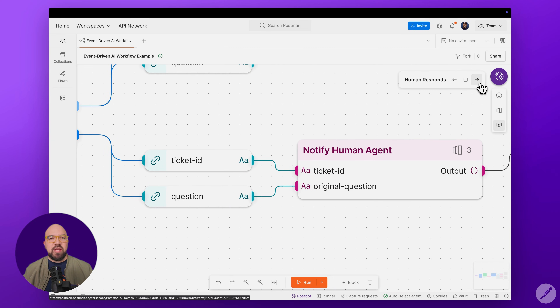But what happens when our AI agent isn't confident about the answer? This is where the human escalation path comes in. When autonomous response is false, our workflow notifies the customer that their question needs additional attention, alerts a human agent through Slack, and keeps the ticket open for human follow-up.